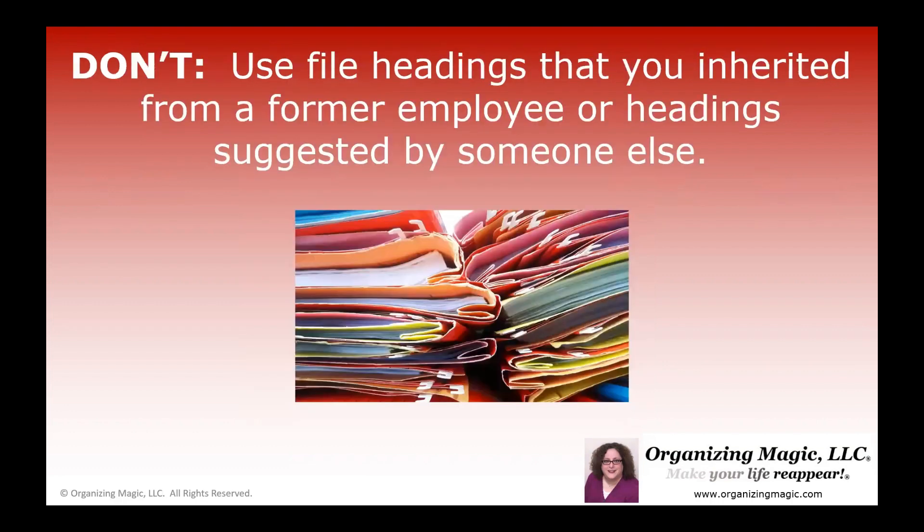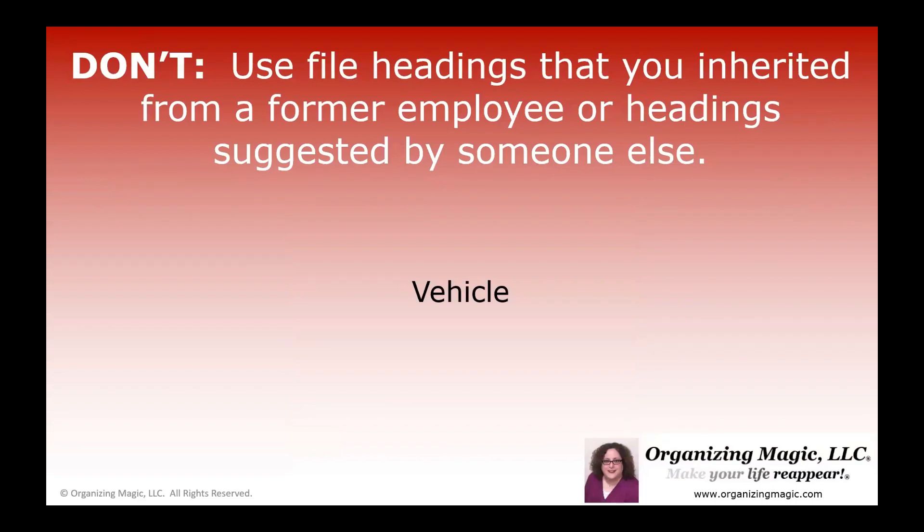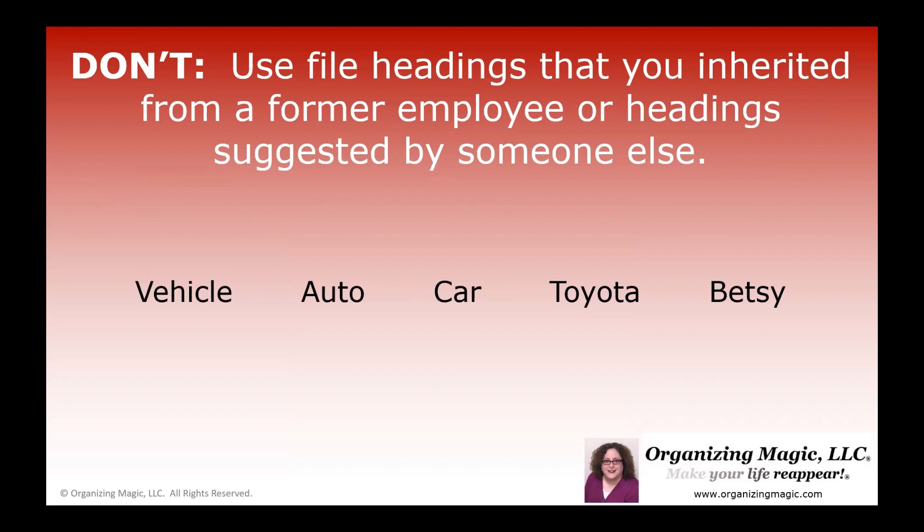The first rule is that you don't want to use file headings that you inherited from a former employee, or headings that were suggested by someone else — meaning that sometimes we buy a filing system that comes with pre-printed labels that tell us what to call a category of items. Here's the thing: we all think differently about what we call something, and being able to recall the specific name you're looking for with a file is really important. You might call the thing that you drive a vehicle; someone else might call it auto, car, the brand like Toyota, or the nickname like Betsy. If you're trying to find your paperwork for the thing that you drive quickly and easily and you can't remember what you've called the file, it's going to be hard to retrieve it.